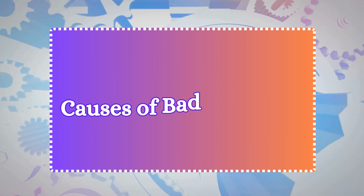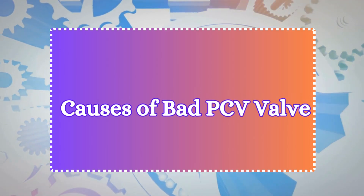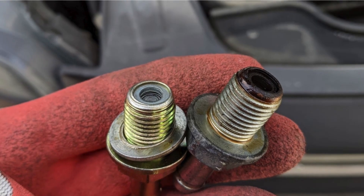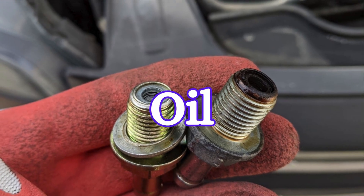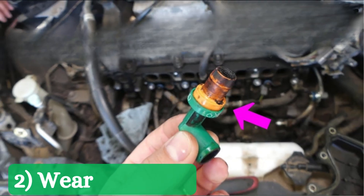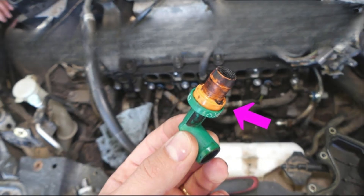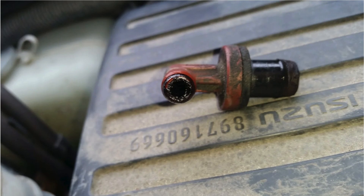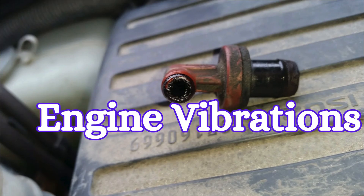Now let's discuss the causes of a bad PCV valve. 1. Contamination: your PCV valve can become clogged with oil, carbon deposits, sludge, or dirt from the engine. 2. Wear and tear: the PCV valve can wear out over time due to constant exposure to heat, pressure, and engine vibrations.